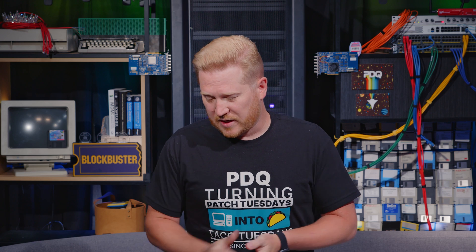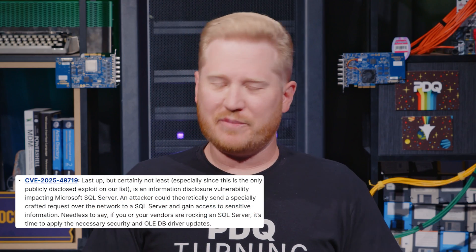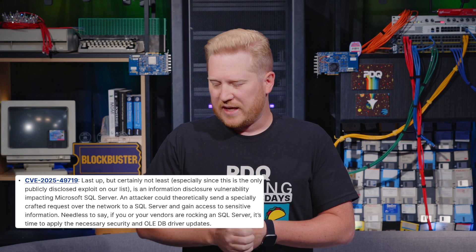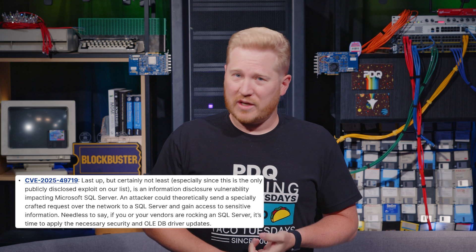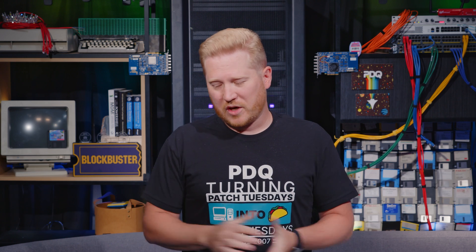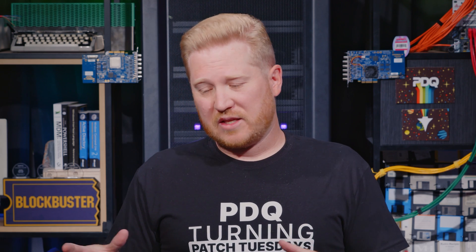Our last highlighted patch is CVE-2025-49719. This one might be last up, but certainly not least — especially since this is the only publicly disclosed patch out of the whole 140. This is an information disclosure vulnerability affecting Microsoft SQL servers. So if you are running a SQL server, or you partner with someone or use software from someone that uses SQL servers, make sure to update your systems — whether you're getting the security updates or updating the OLEDB drivers. Either way, that should mitigate this risk.